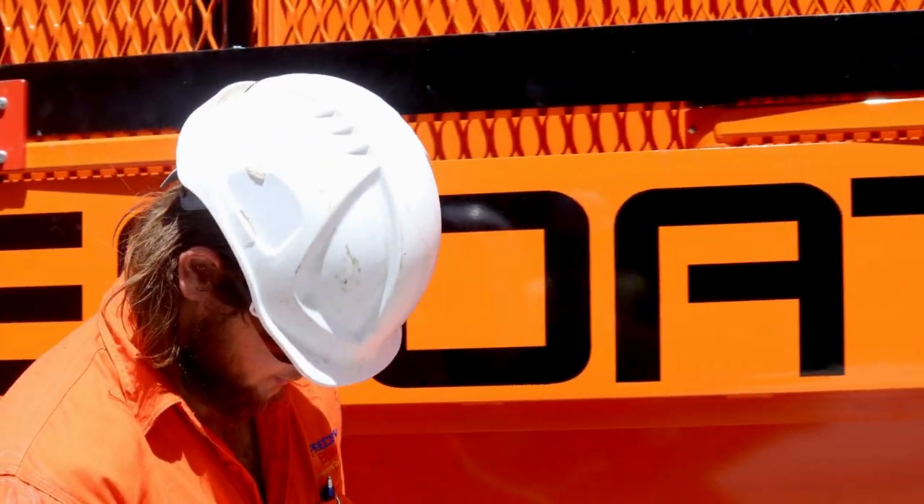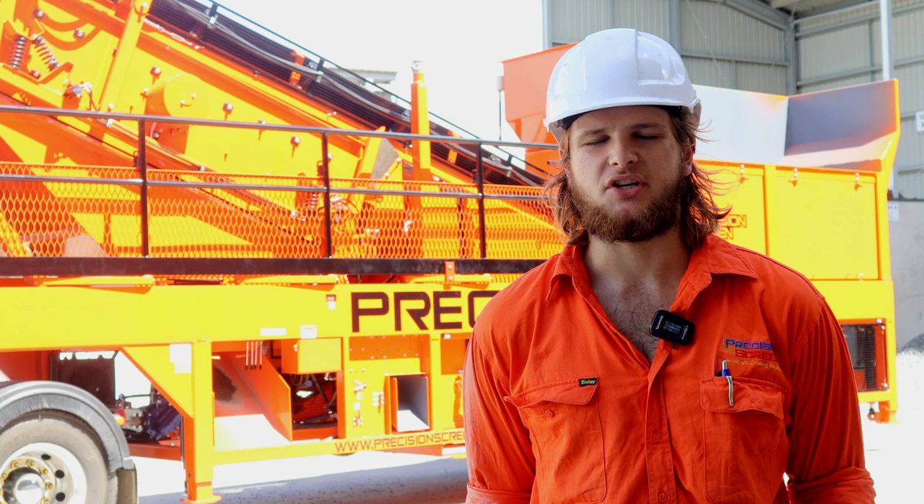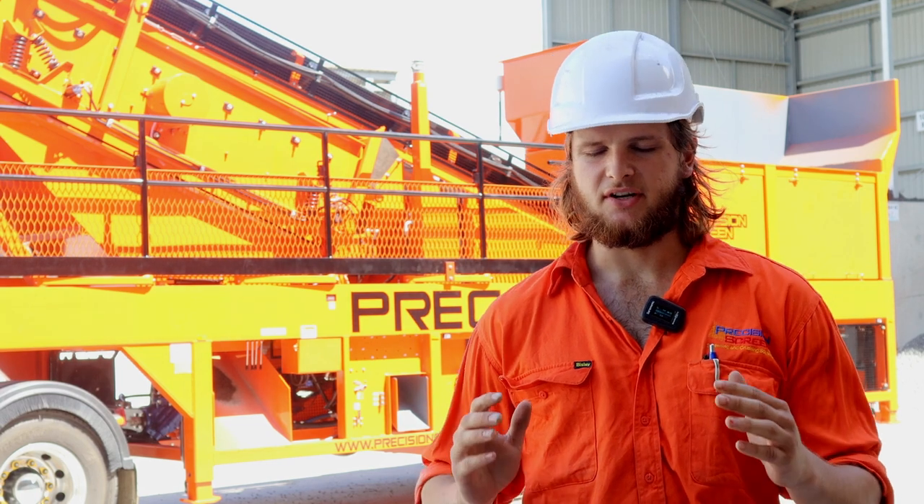My name is Kevin. I've been with Precision Screen for four months. The work I was doing before was just machinery with lathes, but I'm loving it at Precision Screen.